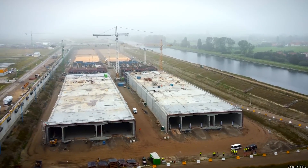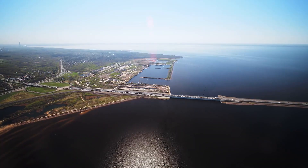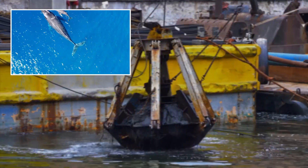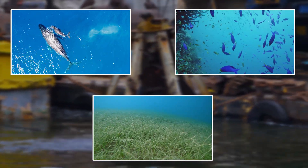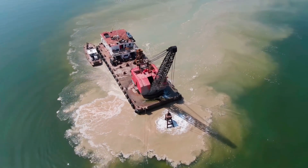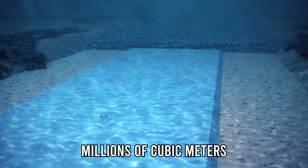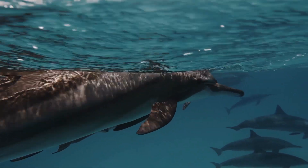Massive projects like the Fehmarn Belt Tunnel never come without controversy. The Baltic Sea is home to fragile ecosystems — from porpoises and cod to eelgrass meadows that shelter countless marine species. Environmental groups in both Denmark and Germany have long warned that dredging millions of cubic meters of seabed could disturb wildlife, stir up sediments, and damage these habitats.